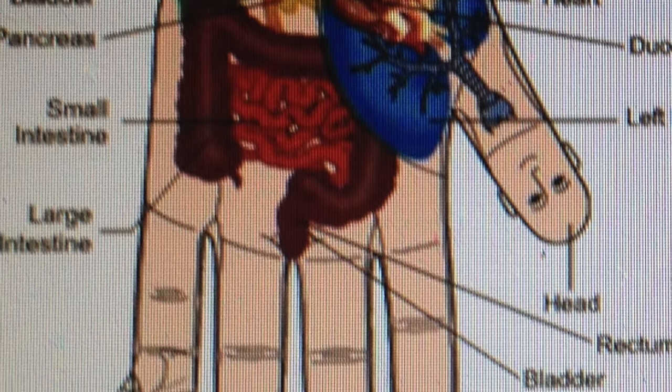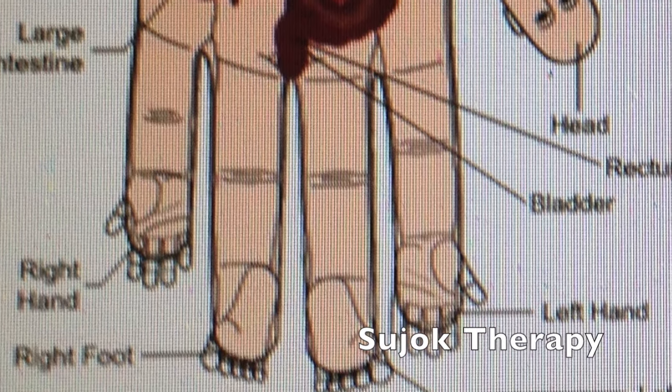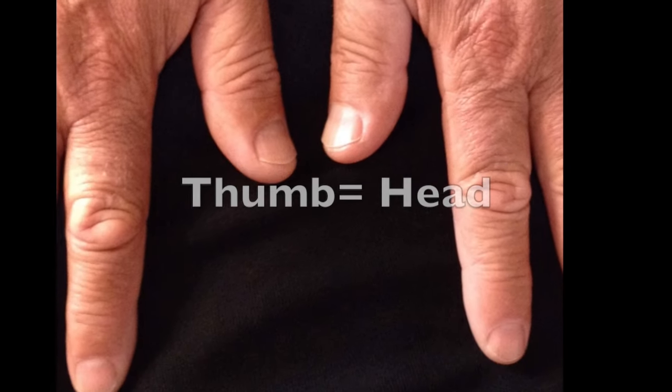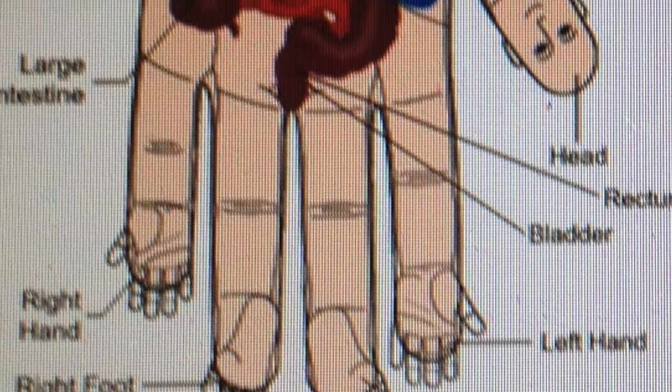According to the Korean teachings of Professor Parks, the thumb represents the head area, neck, and of course eyes and ears. The fingers show the nerve endings to hands, arms, feet, and legs.